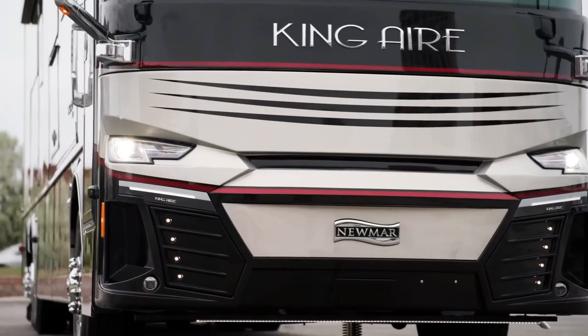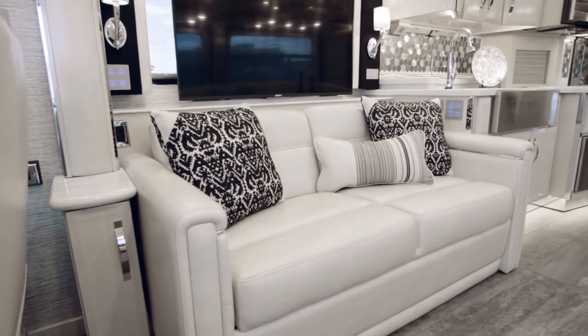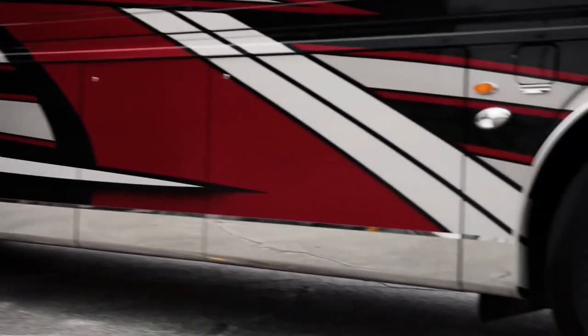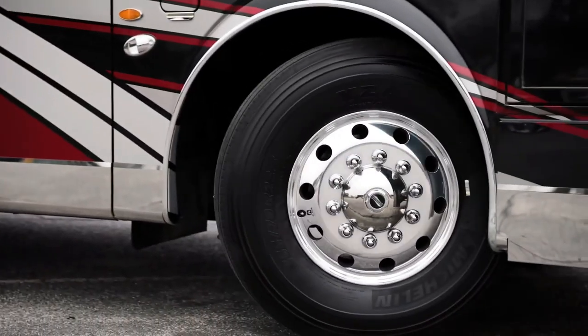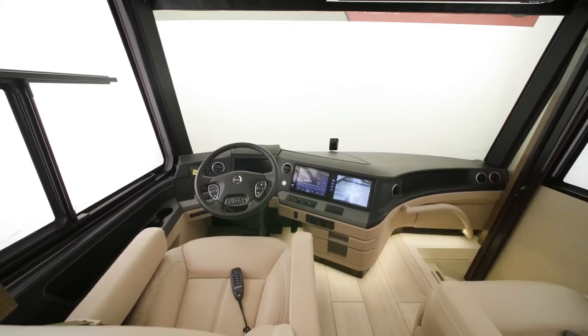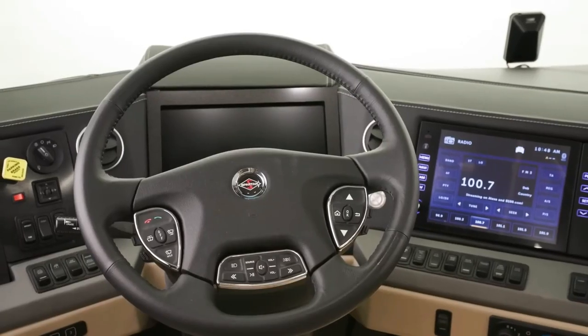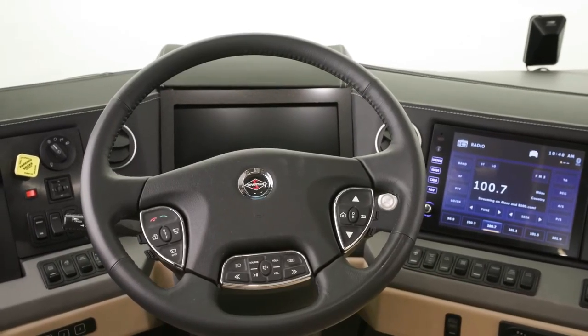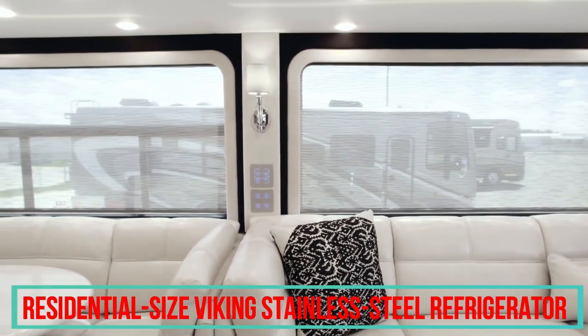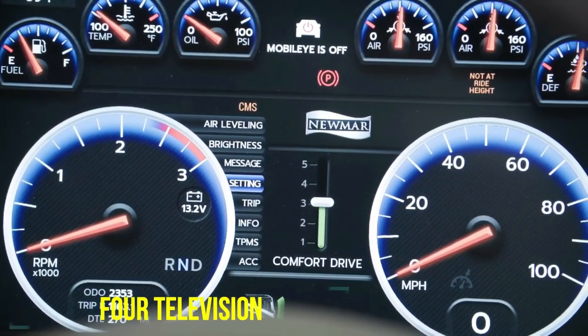The King Air's interior remains comfortable in all weather conditions, thanks to three individual air conditioning units equipped with heat pumps. As a backup, the motorhome comes with a lithium-ion battery pack recharged by built-in solar panels. Inside, the King Air's kitchen offers quartz countertops, oak cabinets, and premium appliances, including a residential-size walk-in stainless steel refrigerator.